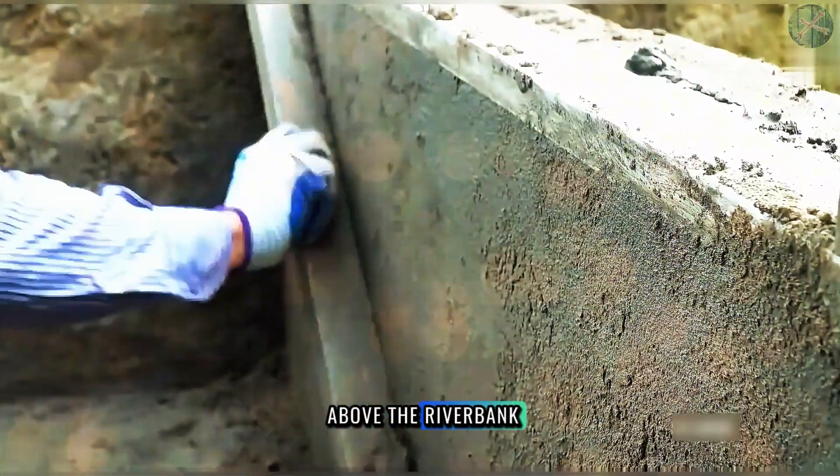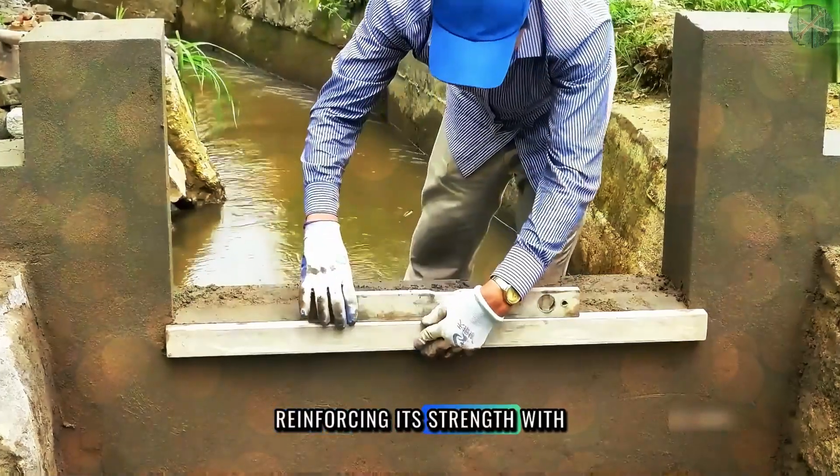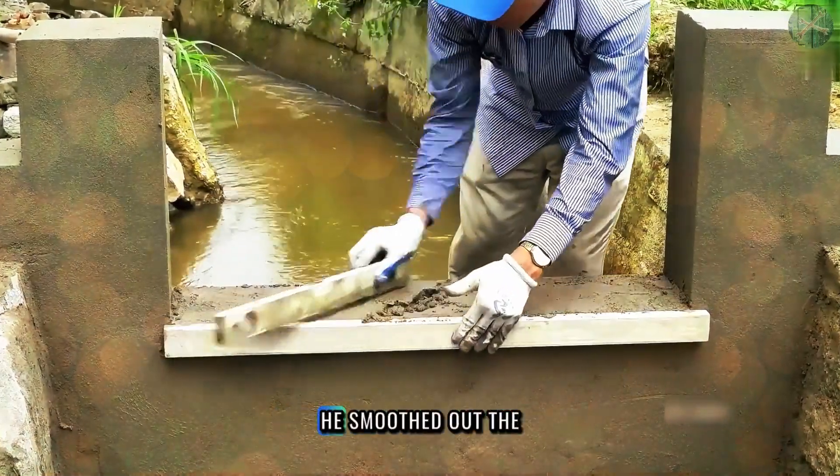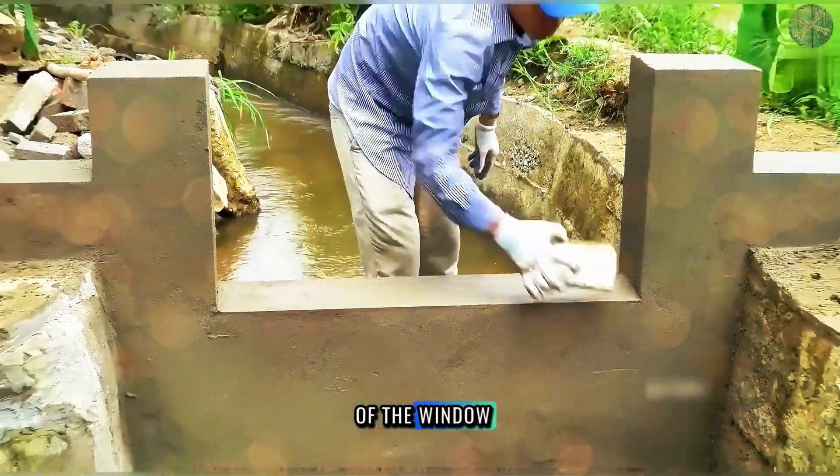As the wall reached above the riverbank, he coated the entire surface with cement, reinforcing its strength. With remarkable skill, he smoothed out the surface and carefully carved out gaps on either side of the window.